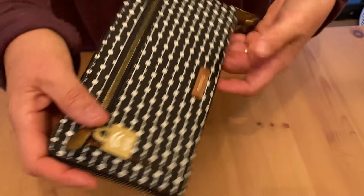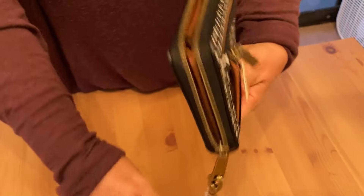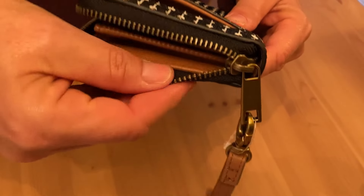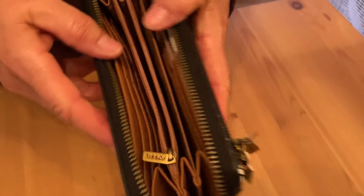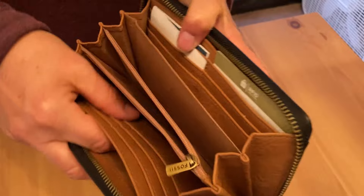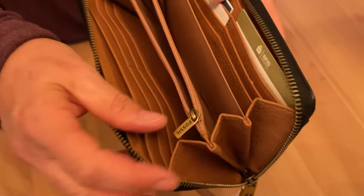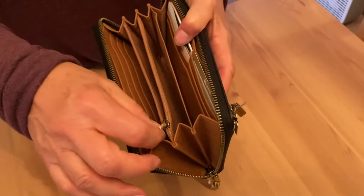Notice when we zip it — it's so nice and easy to zip. Fossil always has such good quality zippers. You see the thickness there and they're well made, they're not coming apart. So I really like that. It's 100% leather and you can really feel that here on the inside. Very nice quality.